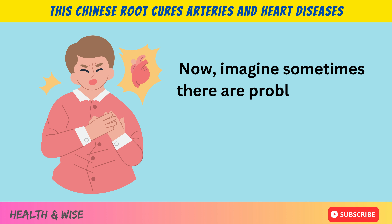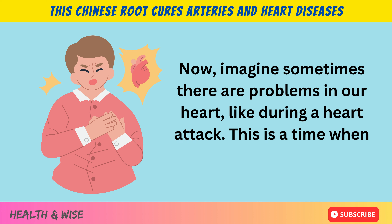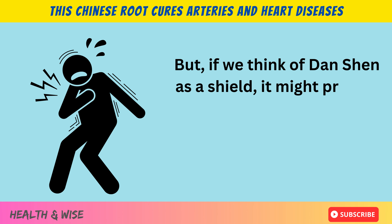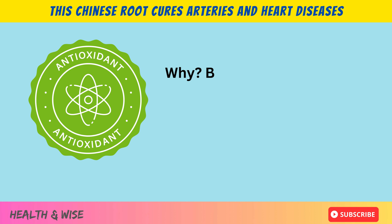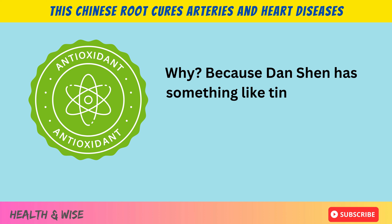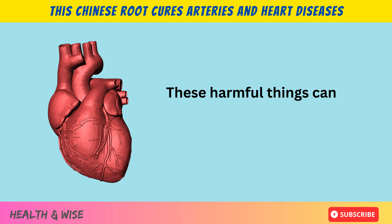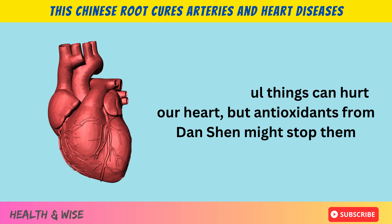Sometimes there are problems in our heart, like during a heart attack — a time when the heart can get hurt. But if we think of Danchen as a shield, it might protect the heart when such problems happen. Danchen has something like tiny soldiers, called antioxidants, that fight against harmful things in our body. These harmful things can hurt our heart, but antioxidants from Danchen might stop them.